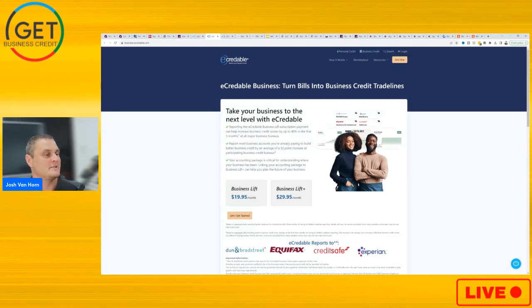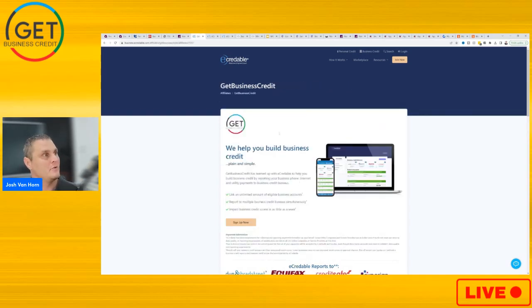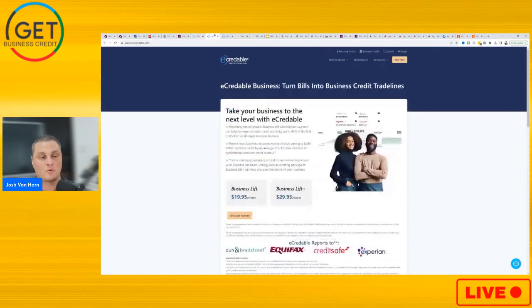As you can see here, the Business Lift is $19.95 a month and the Business Lift Plus is $29.95 a month. If you use the link in the description below, we are a partner with eCredible and you're gonna get 25% off.